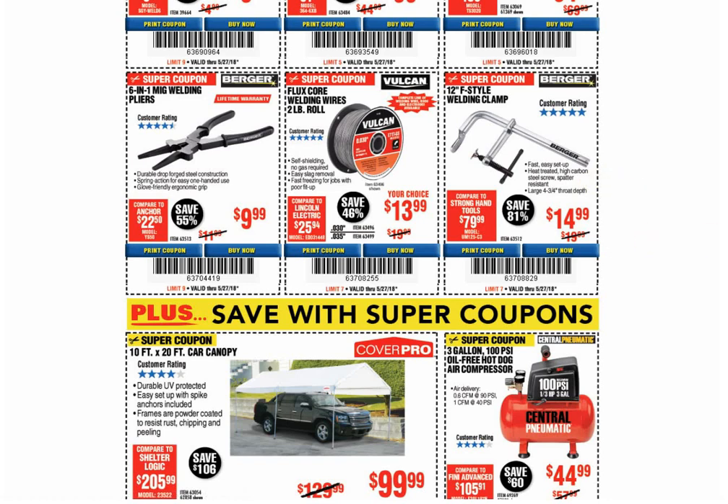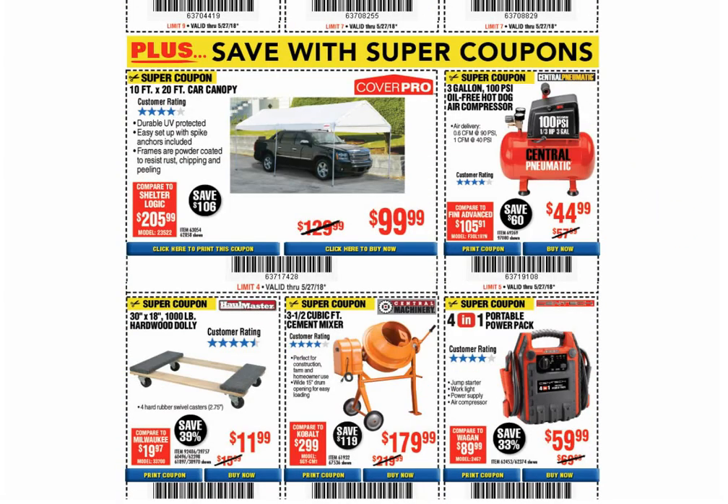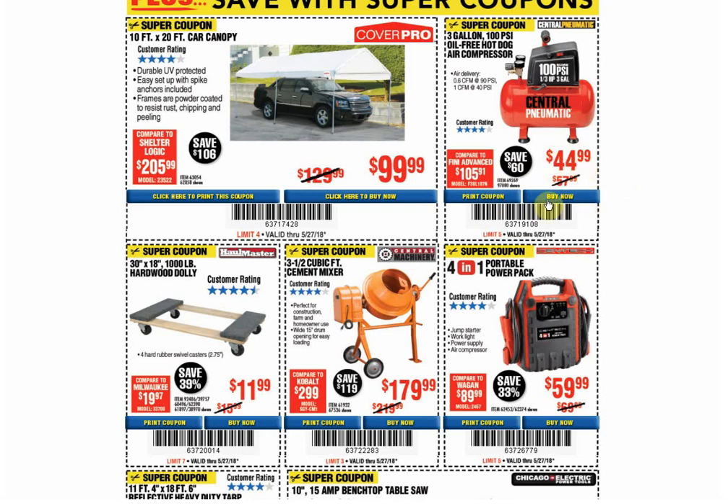The welding clamp: only coupon available, and it's always the same coupon price. The car canopy: coupon for the same price, available through August 15th — the coupon's always been the same price. The air compressor: coupon for $39.99, available through August 22nd. So that's $5 cheaper than the listed price, so you won't use the other one — let's put an X through it.